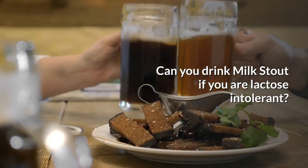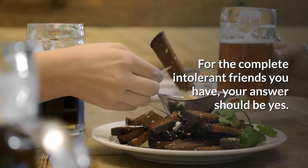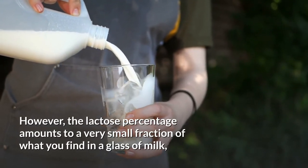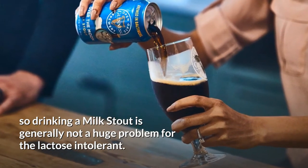Can you drink Milk Stout if you are lactose intolerant? With the complete and tolerant friends you have, your answer should be yes. However, the lactose percentage amounts to a very small fraction of what you would find in a glass of milk, so drinking a Milk Stout is generally not a huge problem for the lactose intolerant.